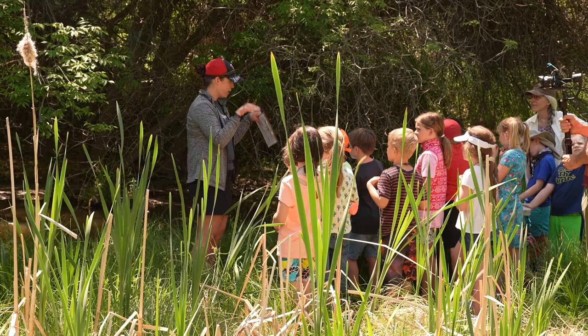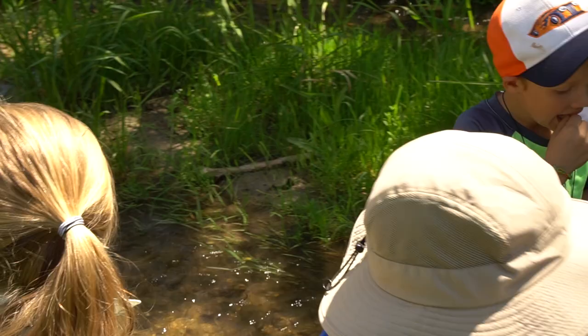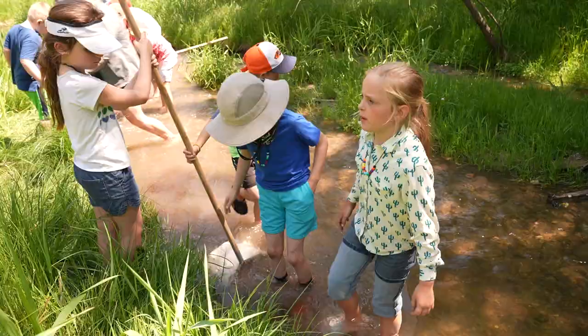We're going to look for aquatic macroinvertebrates. Do you see them in there? Yeah, there's many — there's like thousands. The water is ice cold. Look at these tough kiddos, these tough scientists.